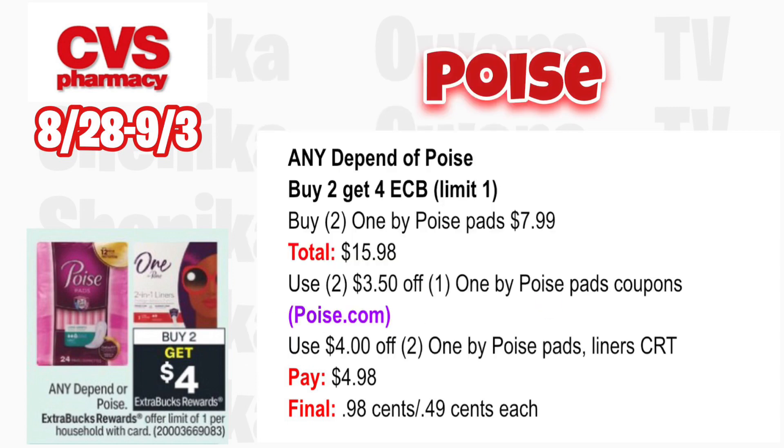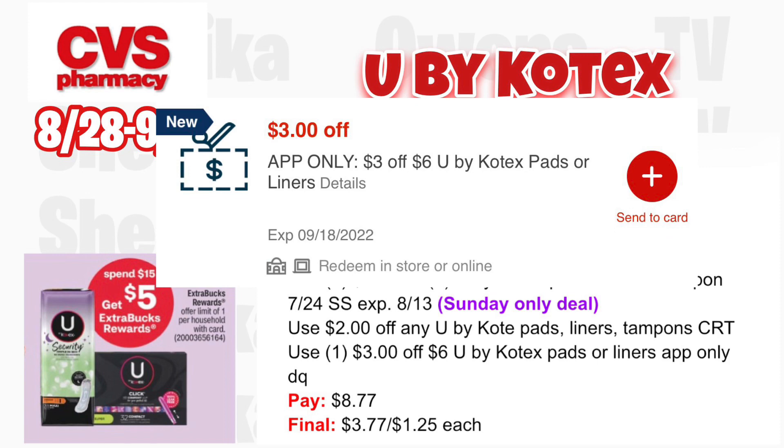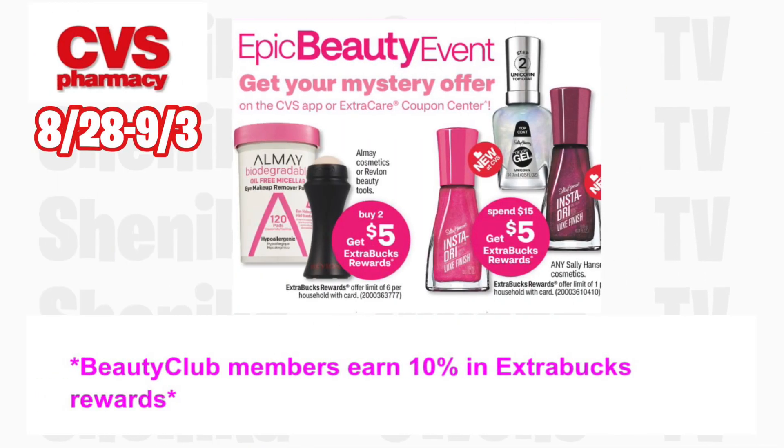U by Kotex is spend $15 get a $5 ECB — limit one. Grab two U by Kotex pads 16-count at $6.99 and one U by Kotex liner 16-count at $1.79, totaling $15.77. Use a $2 off two U by Kotex pads or liner coupon from the 7/24 SmartSource — expired 8/13, so this is a Sunday-only deal if CVS takes expired coupons up to 15 days. Use a $2 off any U by Kotex CRT and the $3 off six U by Kotex app-only digital coupon. You'll pay $8.77 but get back $5, making it $3.77 for all three or $1.25 each.